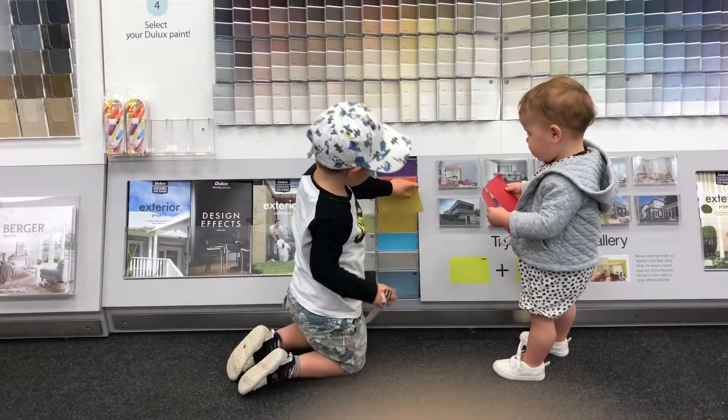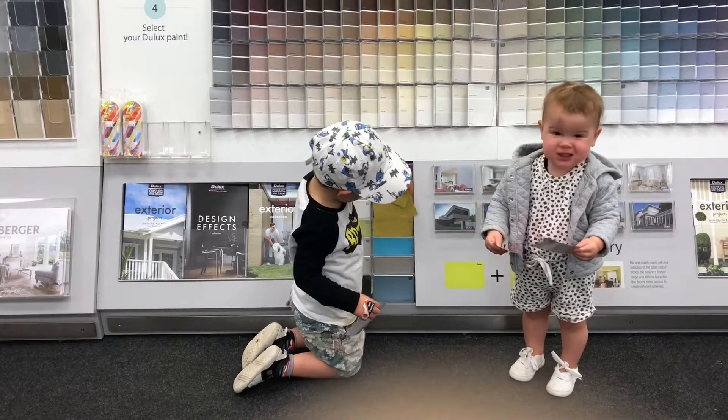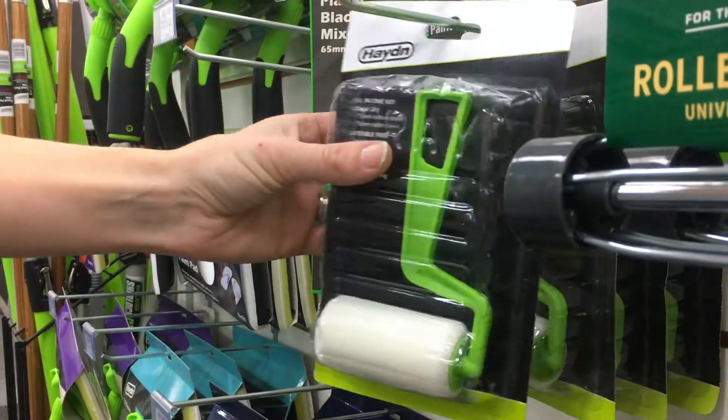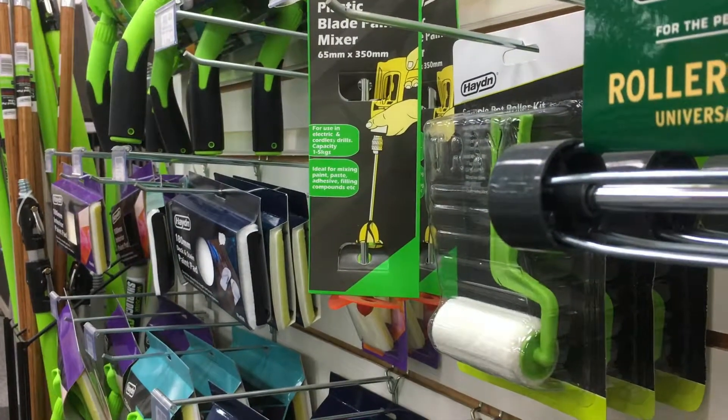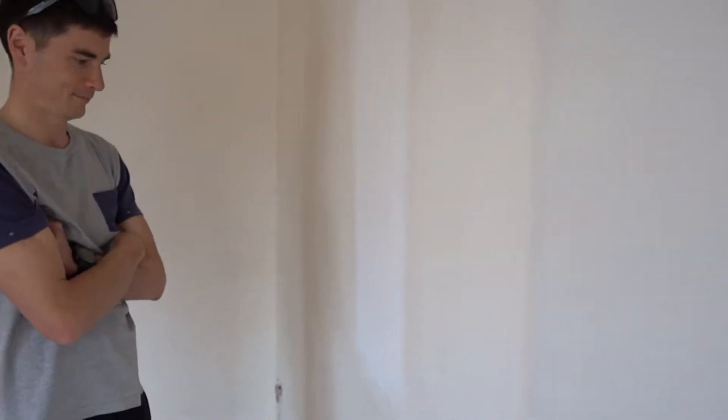What you need to do is select your sample colours — I would recommend about three to five. Once you've got those, get a sample kit tray with a roller to take home with you. What I used to do was take that sample pot and put little spots all over my house.